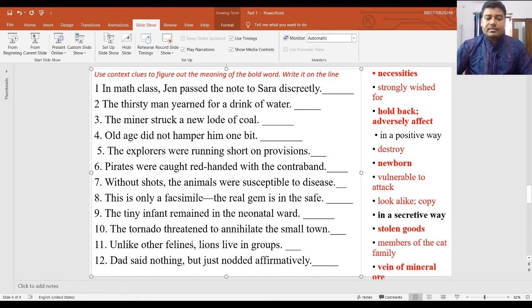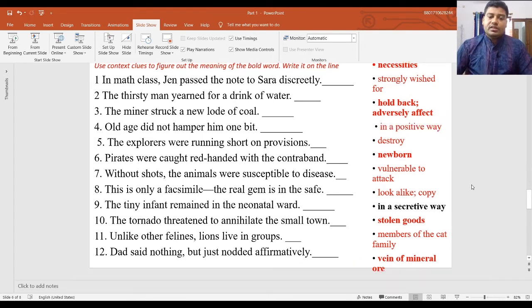Number twelve: 'Dad said nothing but just nodded affirmatively' — dad was silent but nodded, giving his positive consent. Affirmatively means in a positive way. In this way you should guess the underlying meaning of any sentence so that you can write the answer in your own way.